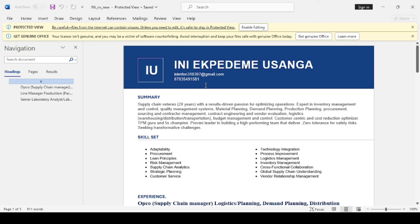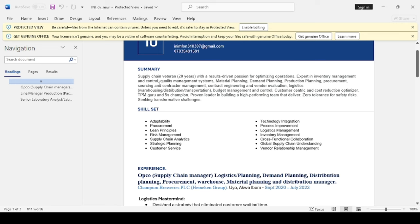Moving on to your professional summary. Here you have 'supply chain veterinarian, 20 years' with a results-driven passion for optimizing operations, expert in inventory management and control, quality management systems, material planning, demand planning, production planning, procurement — and you keep listing your skills. Customer-centric and cost-reduction optimizer, TPM — I'm assuming that's total productive maintenance — and 5S champion. Proven leader in building a high-performing team. Zero tolerance for safety risks, seeking transformative challenges. This could be better.